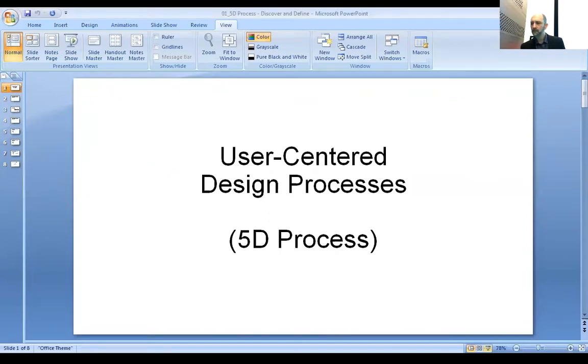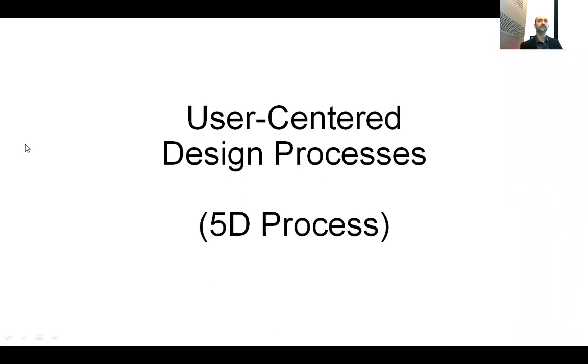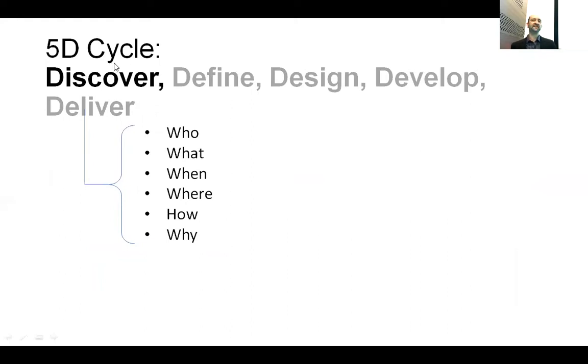What I learned from this is that we really have to do a user-centered design process. Basically, there are a lot of different ways to approach product development. One simple framework is called 5D: you go through the process — discover, define, design, develop, deliver. The software world does this all the time. In reality, even though we give each one the same-sized D, it's more like discover and define are shorter, and then develop takes the bulk of the time. The project I'm working on now, I've been working on for about three years in that last big development portion.